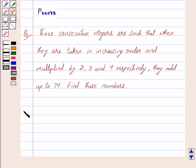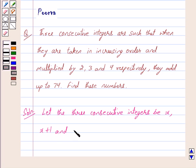Let us begin with the solution now. Let the three consecutive integers be x, x plus 1 and x plus 2.